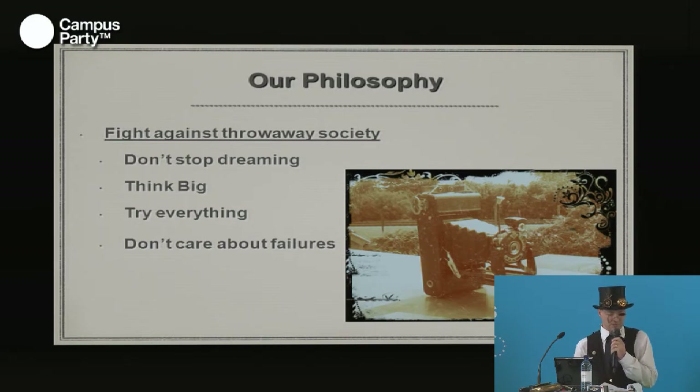To stop this, my guideline is: don't stop dreaming. Think big. Try everything. Don't care about your failures. Maybe you are the next one who invents just the next step of our future.